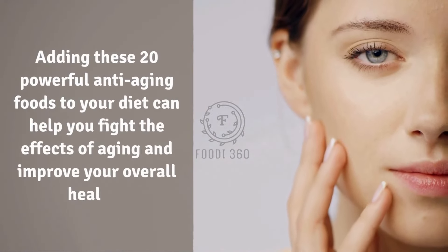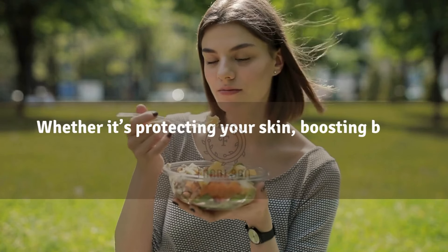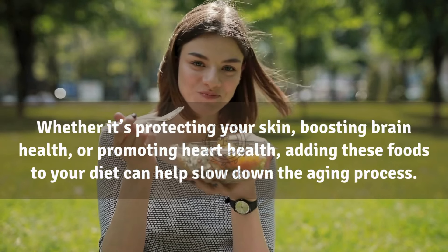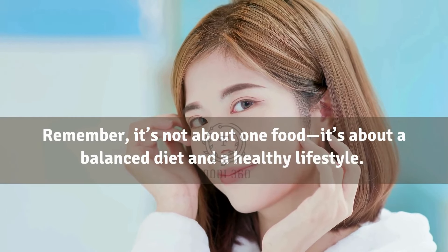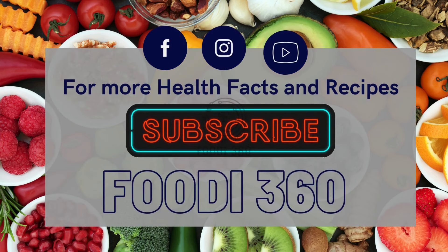Adding these 20 powerful anti-aging foods to your diet can help you fight the effects of aging and improve your overall health — whether it's protecting your skin, boosting brain health, or promoting heart health. Remember, it's not about one food; it's about a balanced diet and a healthy lifestyle. If you found this video helpful, don't forget to like, subscribe, and hit the bell for more health tips.